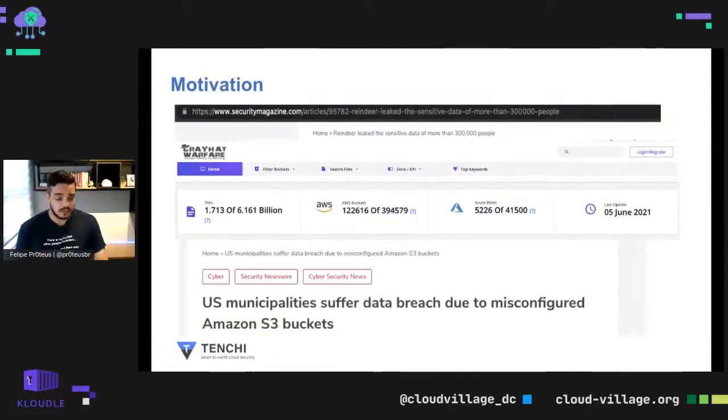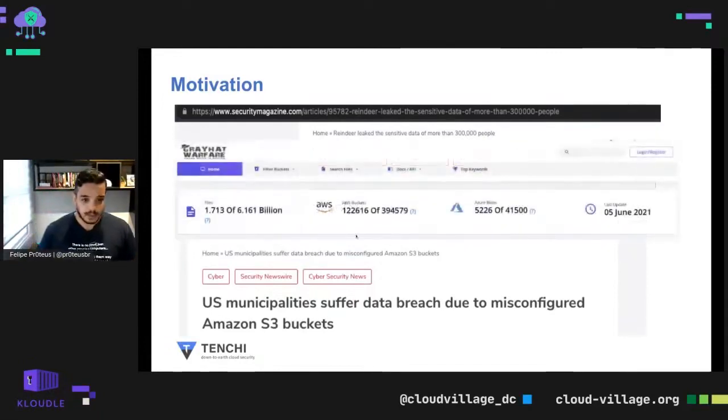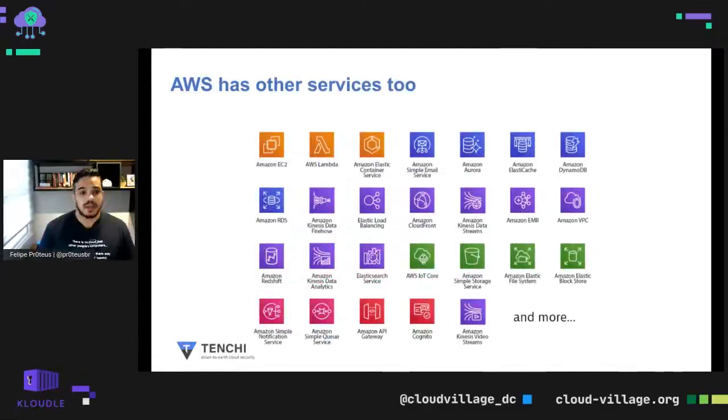There are at least 394,000 public S3 buckets holding more than six billion documents — that's a huge amount. But AWS has other services too, and some of those services can also be misconfigured and exposed to the internet. Today we're going to talk about six of them.